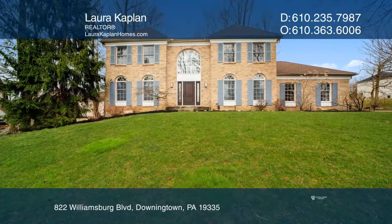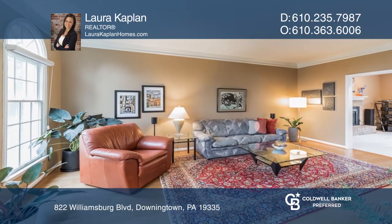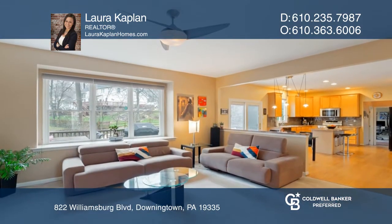This beautiful four-bedroom, two-full-bath, two-half-bath home is nestled on a nearly one-half-acre lot in the Williamsburg community.